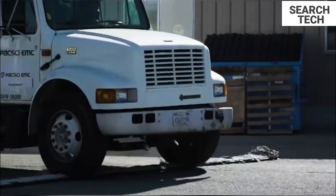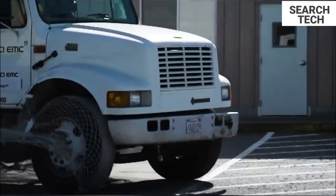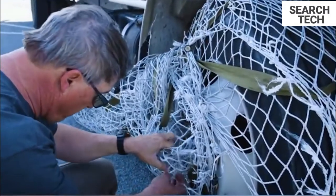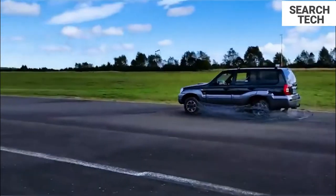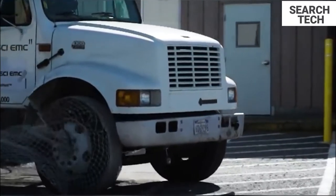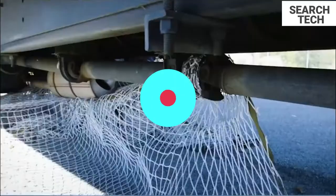The gas bottle pressurizes the deployment hoses when the vehicle arresting system is activated. At the same time, the kicker pushes the net and carrier onto the road, putting them down in front of the incoming target vehicle. As the car passes over the net, the net is pulled from its folded position and wrapped around the front tires, locking the wheels and safely stopping the vehicle. The pressure bottle and net assembly may be replaced to reuse the system.